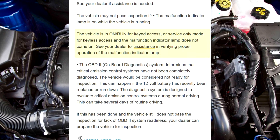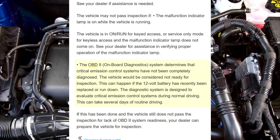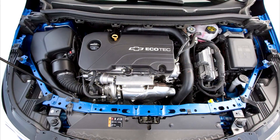See your dealer for assistance in verifying proper operation of the malfunction indicator lamp. The OBD2 on-board diagnostics system determines that critical emission control systems have not been completely diagnosed. The vehicle would be considered not ready for inspection.